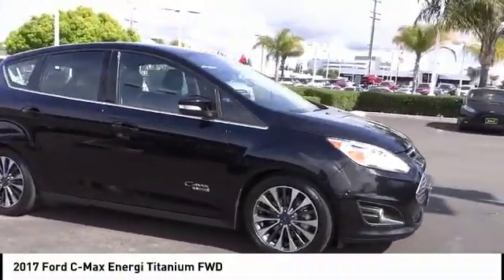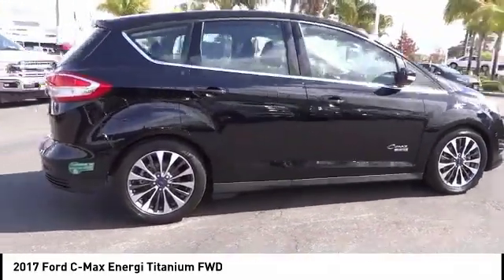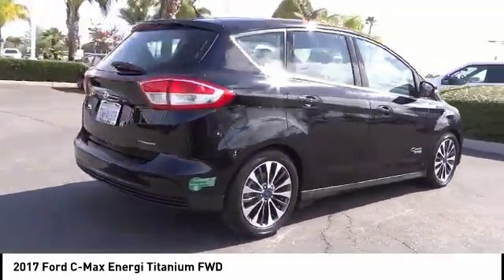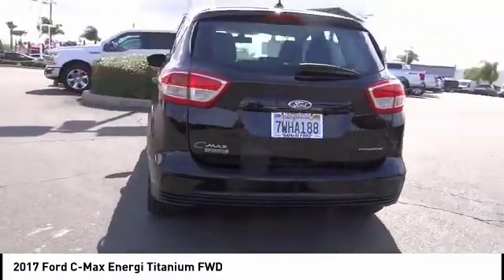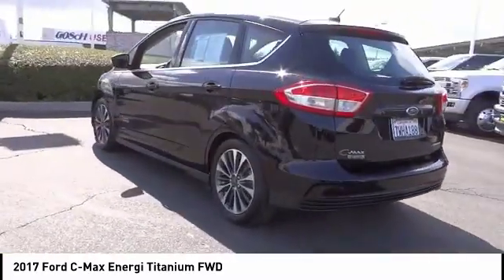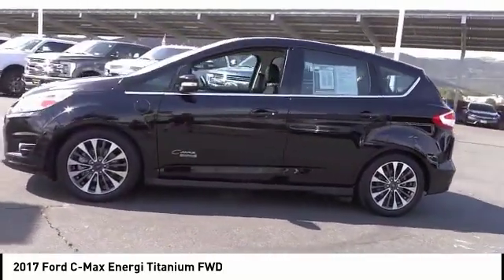We are pleased to show you the 2017 C-MAX ENERGY. The C-MAX ENERGY is a hatchback with seating capacity of 5. Its powerful engine and stylish interior make it a great option for those looking for a functional and efficient vehicle, and is priced below $20,000.